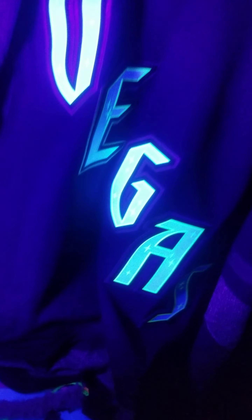It is glowing on the rack — it's black light, and that actually shows it much better.